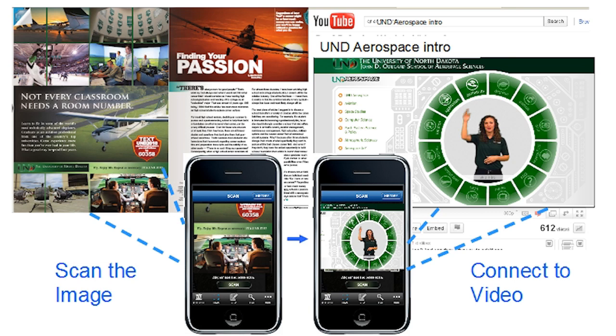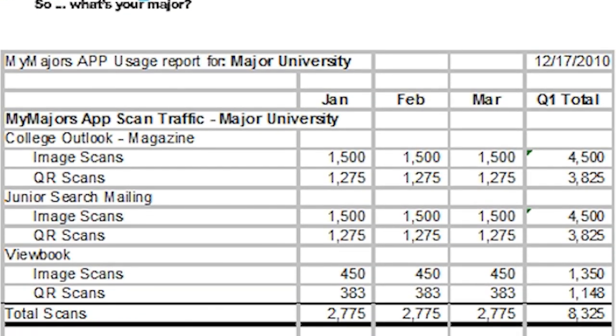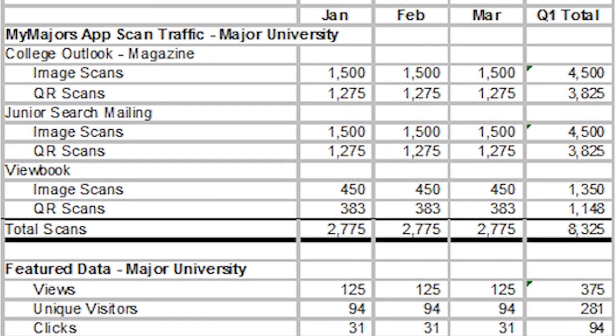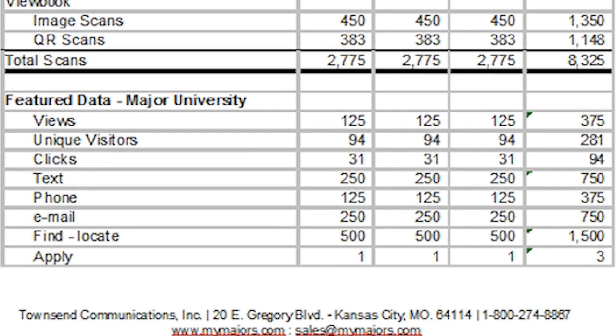This immediate contact makes your interaction with students more relevant. Reports are generated to help you measure the effectiveness and ROI of multiple campaigns. We'll show you which students scan your ads, search your school, or contact you.